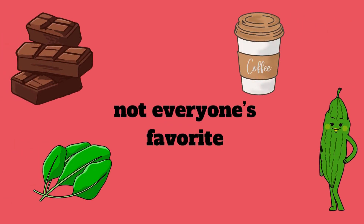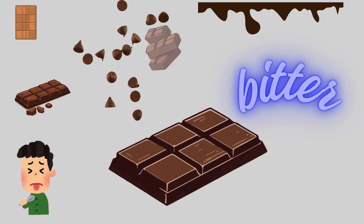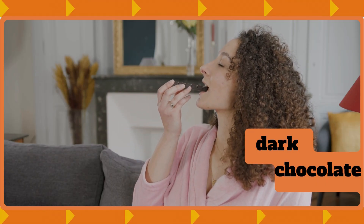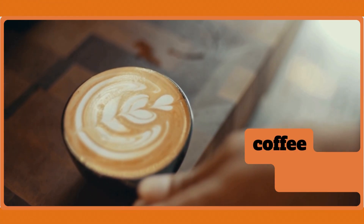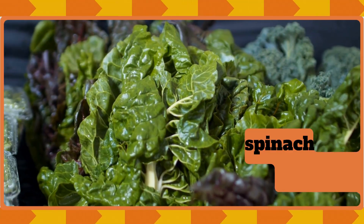Yucky bitter taste! Bitter taste is not everyone's favorite, but it's very important. Bitter things have a strong and sharp flavor. They make you scrunch your face, but some bitter foods are good for health. We find it in dark chocolate, coffee, raw spinach, and bitter gourd.